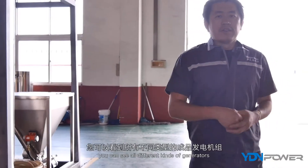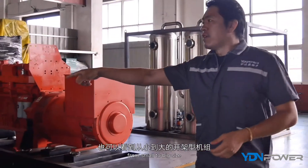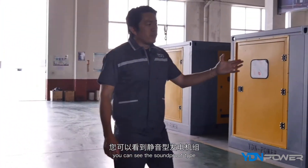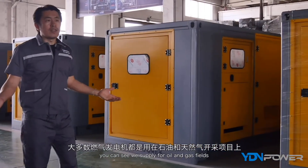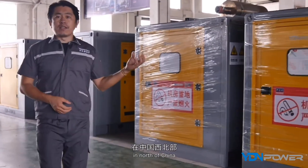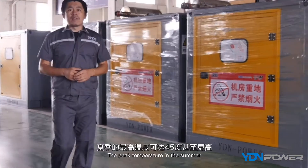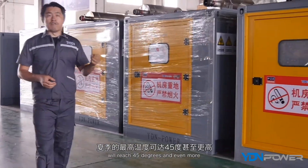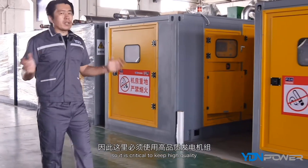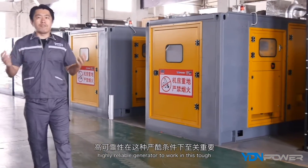From this area you can see all the different ready generators. There's the open type, from small to big sizes, and also the soundproof type. Most of the generators here are supplied for oil and gas applications. In North China, especially in Inner Mongolia, the working conditions are very tough — peak summer temperatures can reach 45 degrees Celsius or more, while winter temperatures drop as low as minus 40 degrees. So high quality and high reliability are critical for generators operating in these tough conditions.